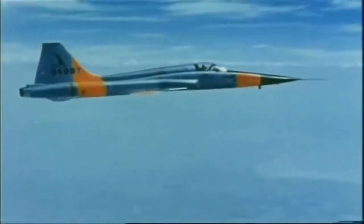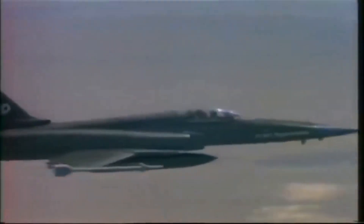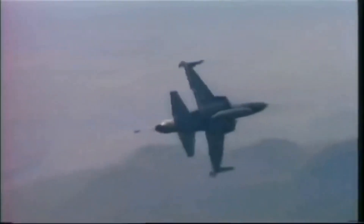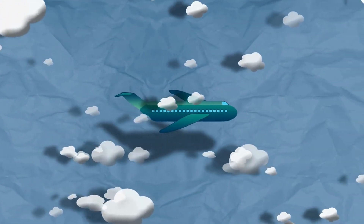In this video, we will have the opportunity to see the F-5 in action, both in historical footage and modern simulations. We will also hear from pilots and experts who have flown the aircraft and understand its unique capabilities and design. The F-5 Freedom Fighter is a true icon of military aviation, and this video will provide a fascinating look into the aircraft's history, design, and capabilities. Thank you for watching, and we hope you enjoyed learning about the F-5 Freedom Fighter.